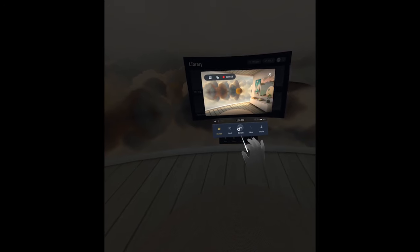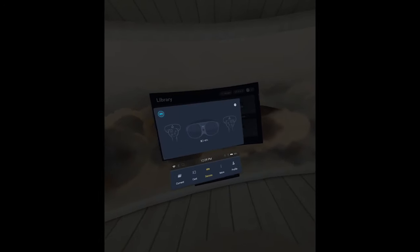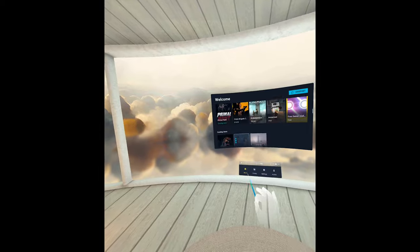We've also added some UI changes to enhance your experience. Now it's even easier to navigate through different features and submenus. Plus, we've made improvements to our store interface, making it a breeze to explore and access your favorite apps in the library.